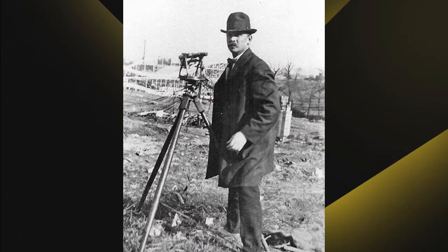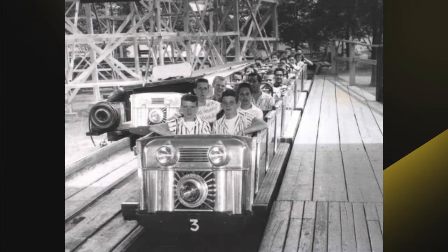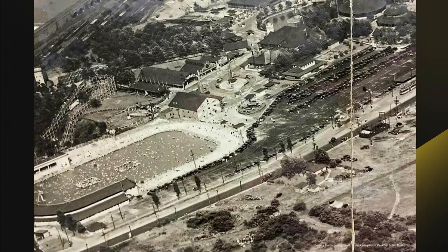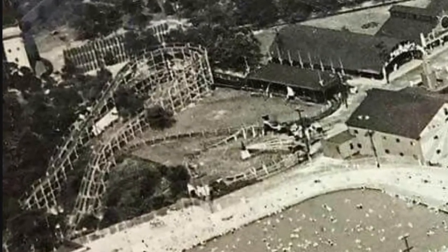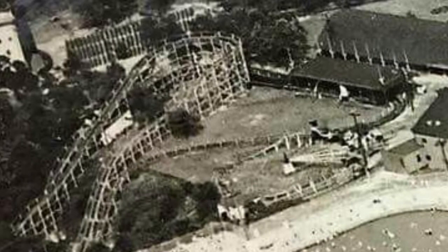Kennywood went back to John Miller four years later and he created the Pippin, which is more or less just the Jackrabbit but bigger. The station was in a different place, and all the turns were right instead of left like the Jackrabbit. But other than that, it had the same amount of drops and a double dip. Now the problem is there aren't that many pictures of Pippin, and there really isn't a POV video of it, so I went over on No Limits and created a pretty accurate version of it.